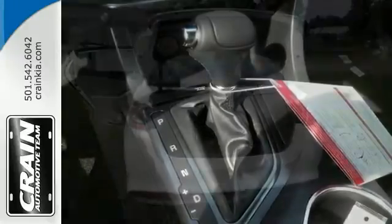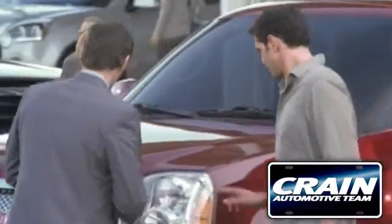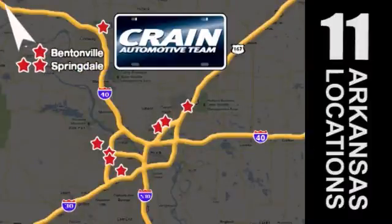Take a test drive in this planet-saving Optima Hybrid today. Visit us anytime at craneteam.com. Go! The crane team's got them! Craneteam.com.